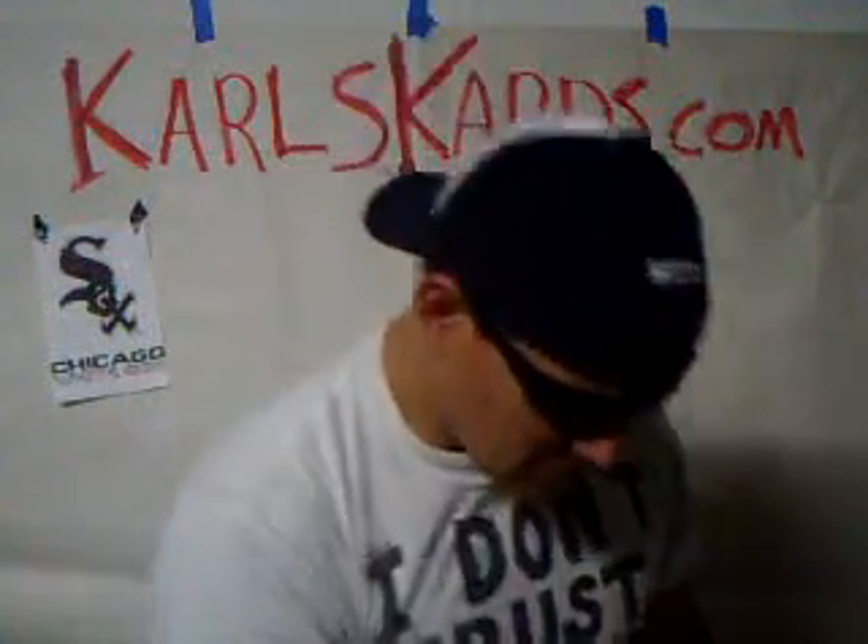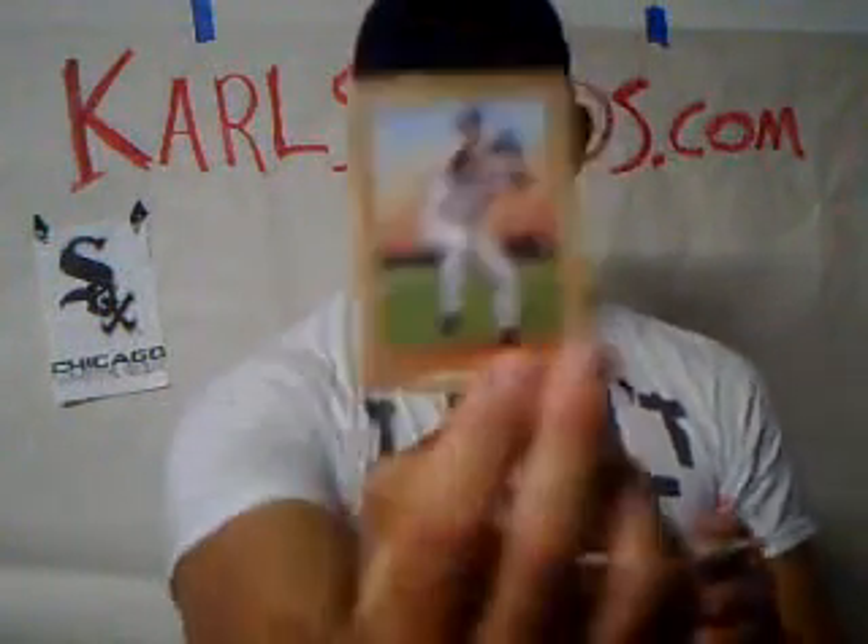Kenji Johjima — he's looking at you and going, yeah, I'm a catcher. Next we have Orlando Hernandez. After Orlando Hernandez is the rookie card of Don Kelly. Then we have Billy Wagner.